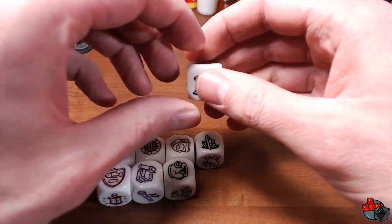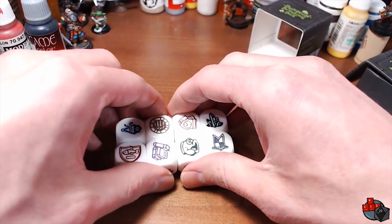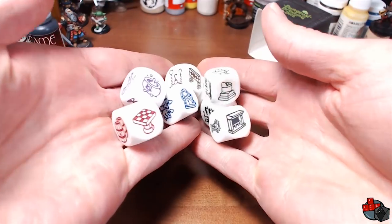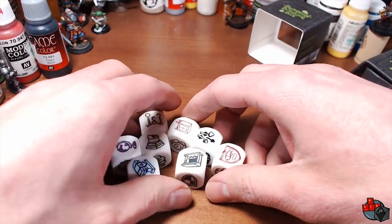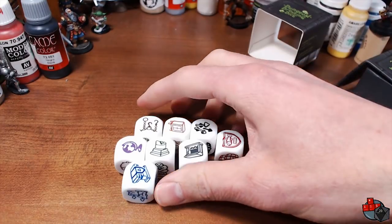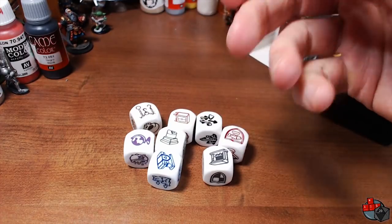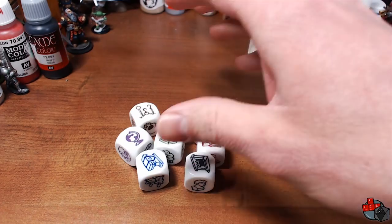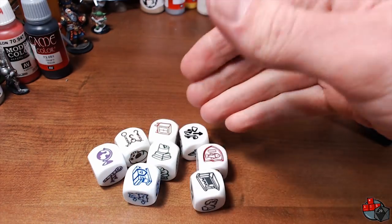The Kickstarter page even showed using them alongside a regular numbered die to indicate how many of something there are, so that's another cool idea. These definitely remind me a lot of Rory's Story Cubes, which I've thought about buying for a long time. I think these are more useful for me in an RPG setting, while Rory's Story Cubes would be more useful for general storytelling.